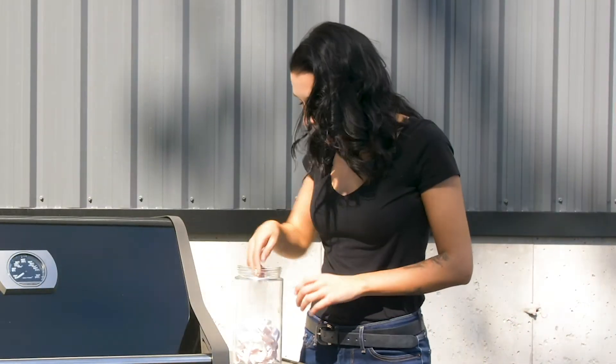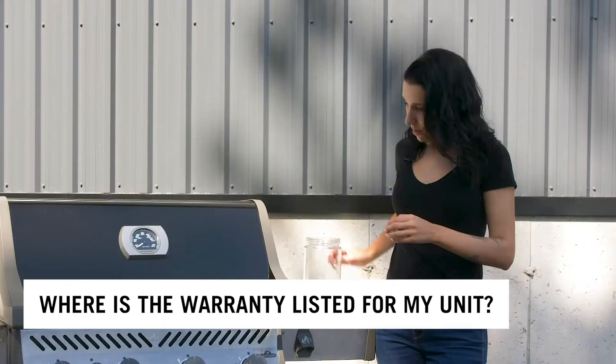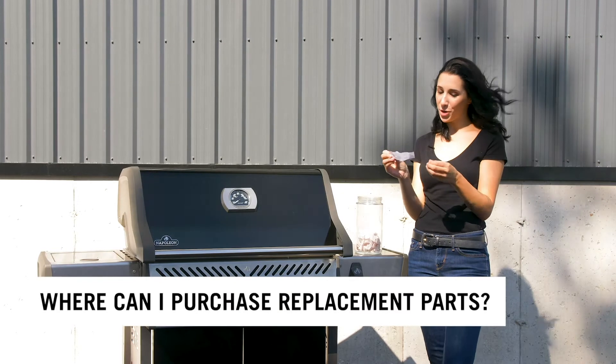Our first question is: where is the warranty listed for my unit? The warranty for your unit is listed at the front of your manual, and we recommend reading it because everything you need to know about your grill is listed in that manual.